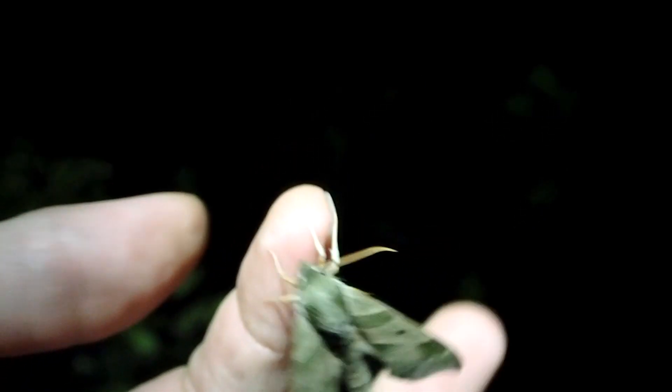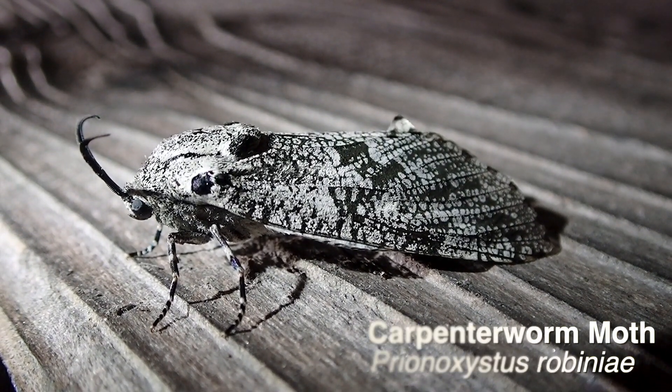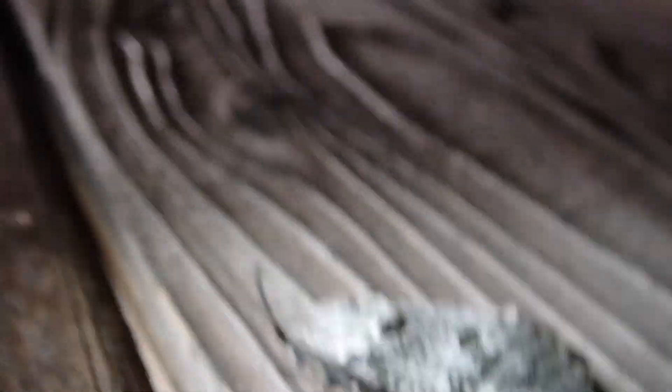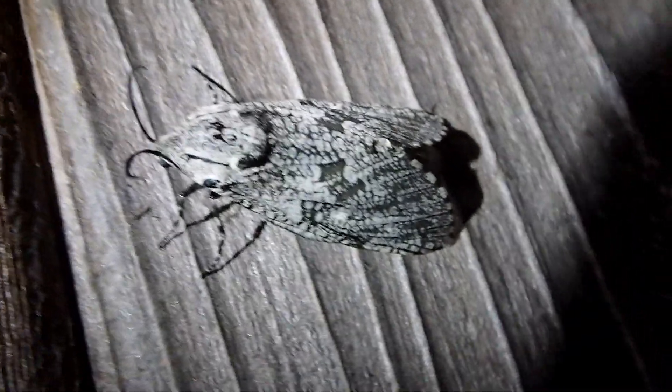Hey, is this a carpenter worm moth? It is! Isn't it awesome? Well, that's a new one for me. It's pretty cool — it's big too.